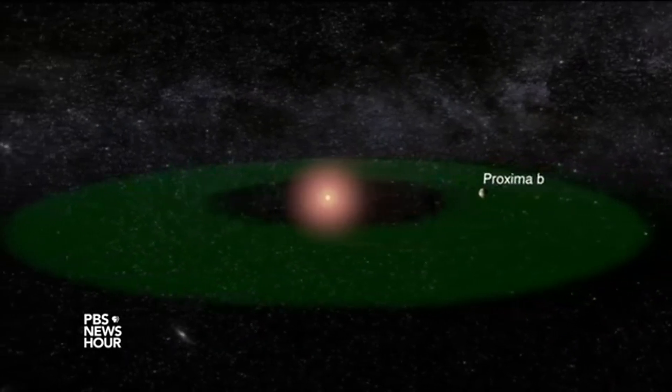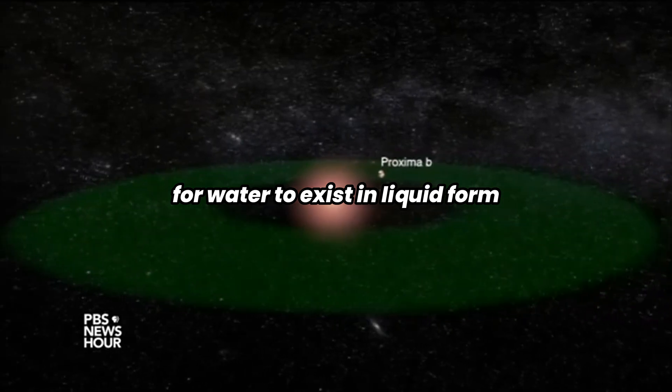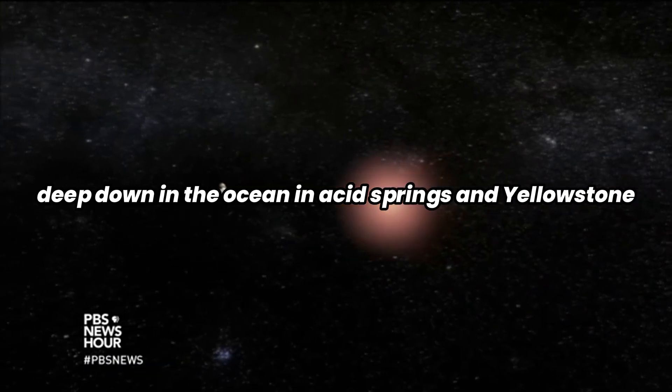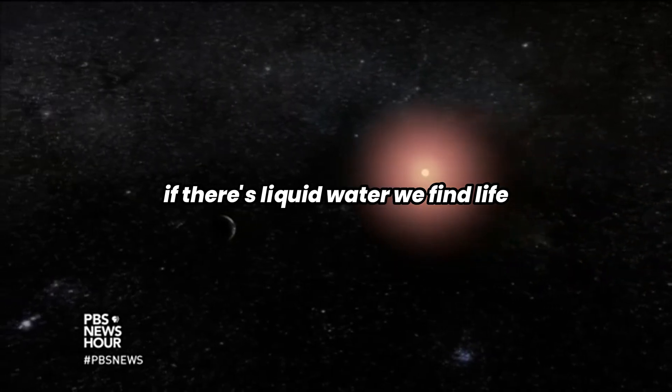The just-right zone where the temperatures are just right for water to exist in liquid form. And here's the thing to remember: wherever we look on this planet, no matter where we go — deep down in the ocean, in acid springs at Yellowstone — if there's liquid water, we find life.